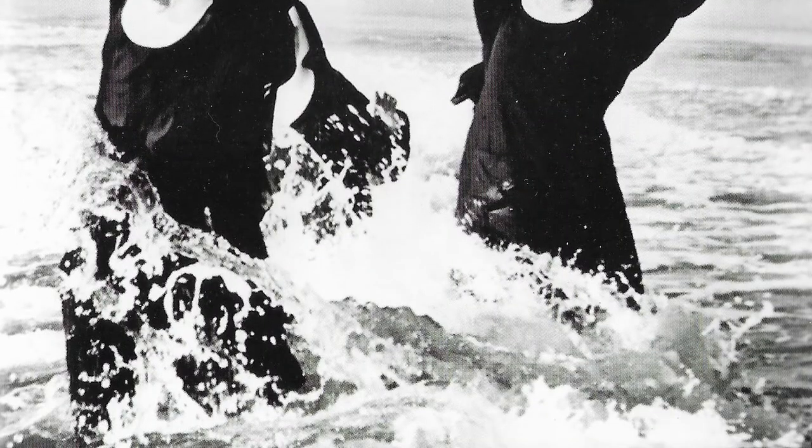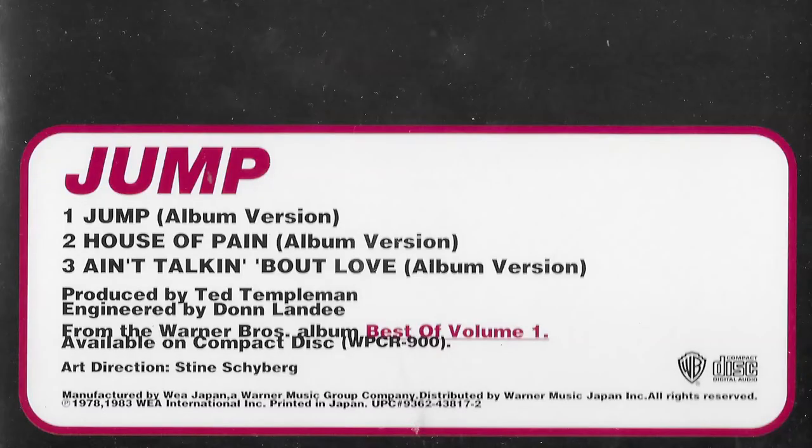Finally, one more around Best of Volume 1 — another version of Jump, a CD single. This one has Jump, House of Pain, and Ain't Talking About Love on it, also promoting the Best of Volume 1 collection. It's kind of cool that they actually put something interesting on the cover — it could have just been the logo and the title, but instead they put these nuns jumping out of the ocean. It comes in the white European case. Actually wait — this is Japan, I'm sorry, not Germany. So it's got the Japanese lyrics in there as well. I was trying to spot a lyric translation mistake but couldn't find one this time.